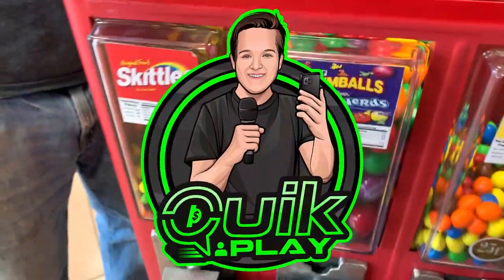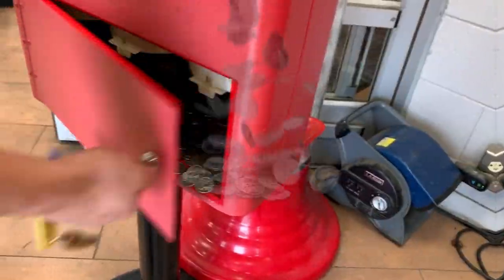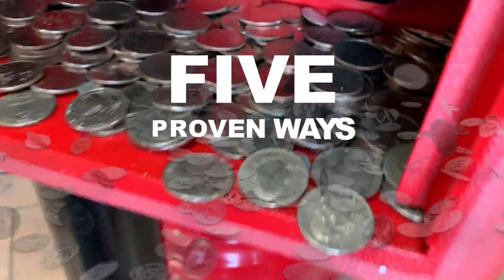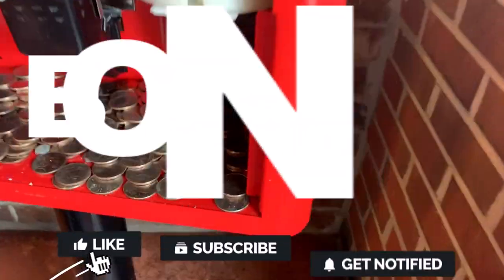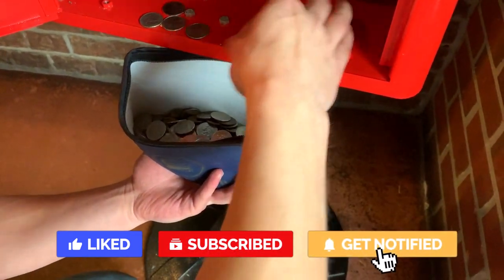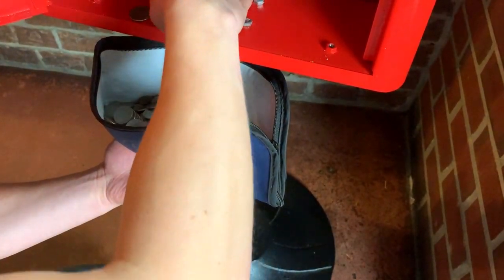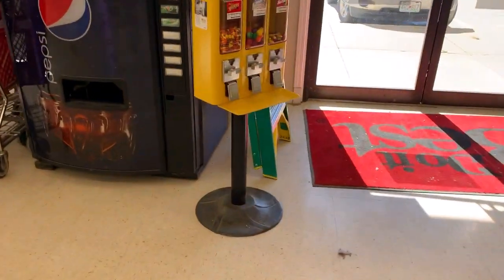What's up guys, my name is Cody. The guy you see on the screen is Eli. In today's video we are going to go over five proven ways to increase your bulk vending machine sales. We actually have a bonus sixth way of increasing sales that we will save for the end of the video, and it's one of the best ways to increase sales, so be sure to stick around until the end.